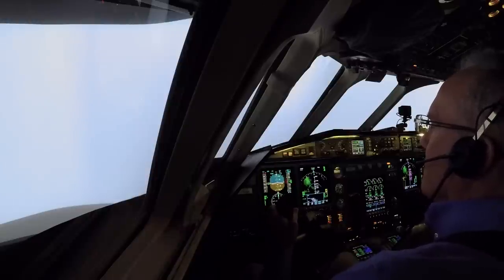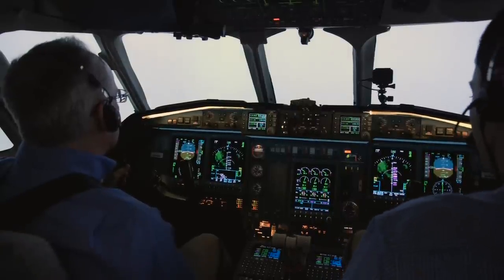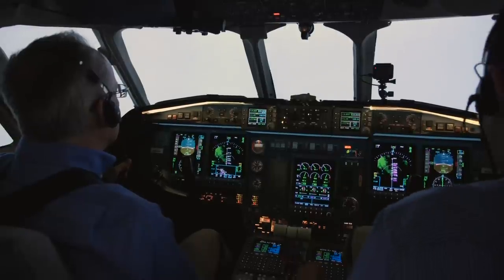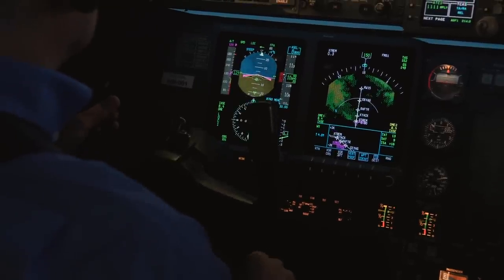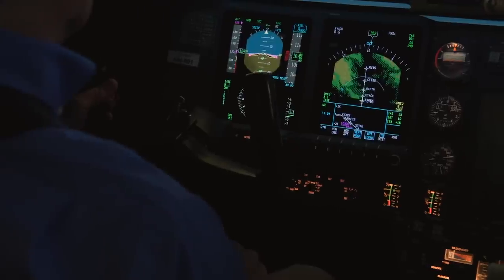We have 2,000 foot ceilings. You're cleared to land runway 15. Altimeter 3-0-0-0. Cleared to land runway 15. I'll check — gear's down, three green and red lights. Flaps are 40. All areas can be tested. We have a clearance to land. Before landing checklist is complete. DME 8.3, looking for 10,800 feet. DME 7.3, looking for 10,300.